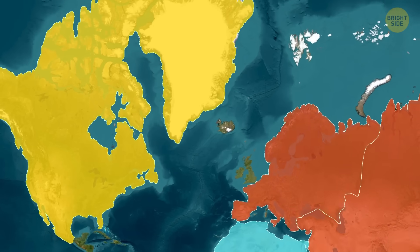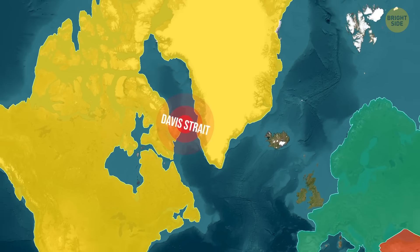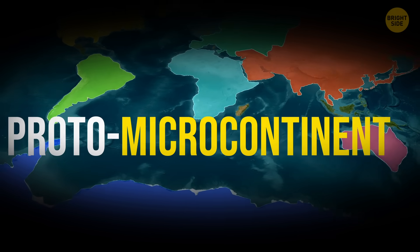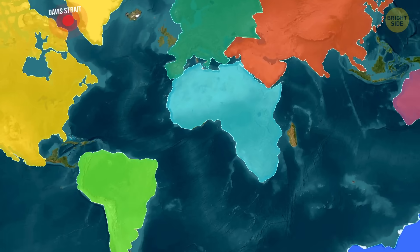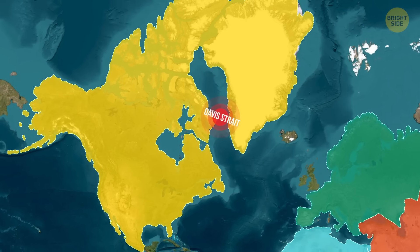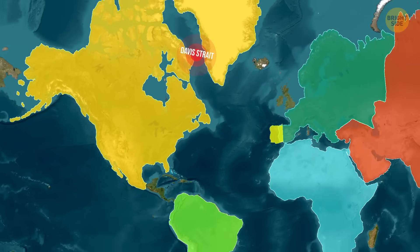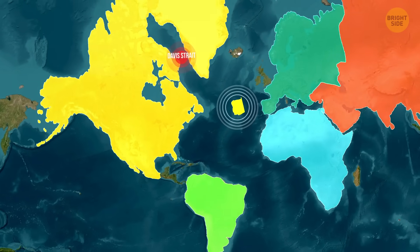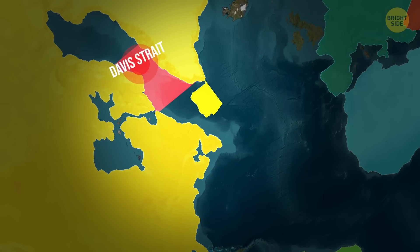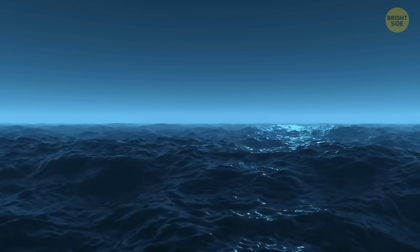The discovery under the Davis Strait, between Greenland and Canada, appears to be a piece of continental landmass even though it's under the ocean. Scientists call it a proto-microcontinent, because it began to break off from a larger terrain millions of years ago but never quite made it. As tectonic plates slowly shifted, the Earth's crust in this region stretched and cracked. One chunk started to split away, but the process stopped — it didn't drift off like a full continent, and it didn't sink like ocean crust either. Instead, it stayed right there, floating beneath the waves all this time.